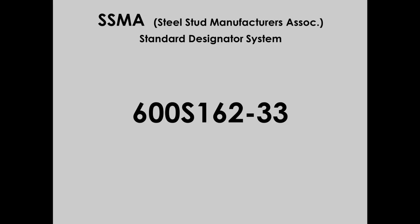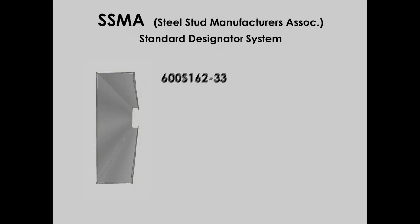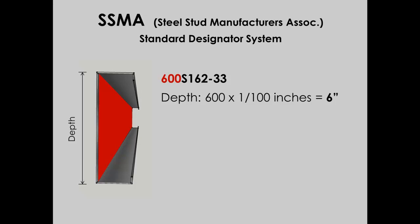What these markings specify is web dimension, shape, flange dimension, and thickness. The 600 refers to the material's width in hundredths of an inch — so the web of this member is 6 inches wide. If it were 6½ inches wide, it would be marked as 650.